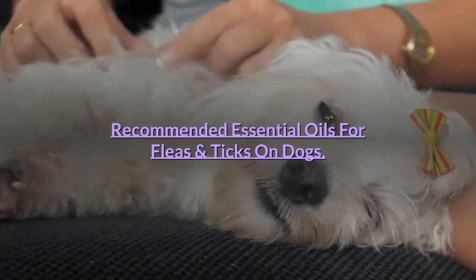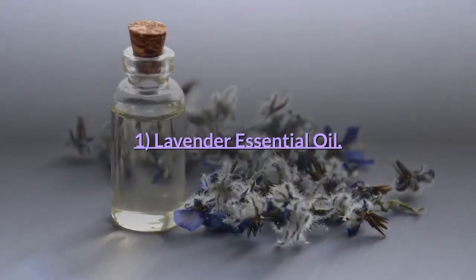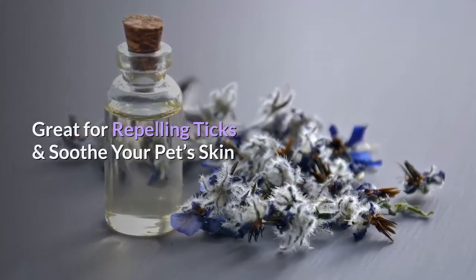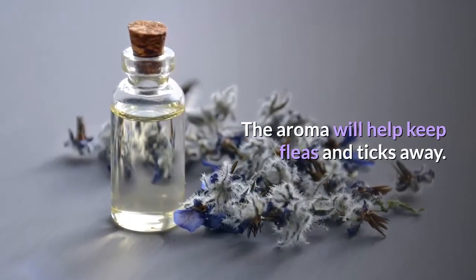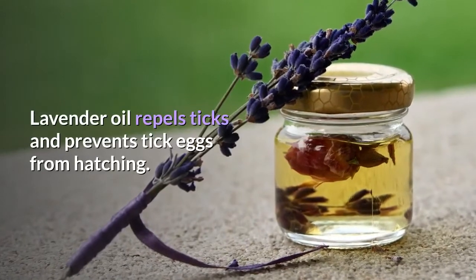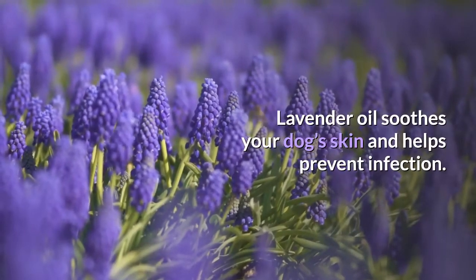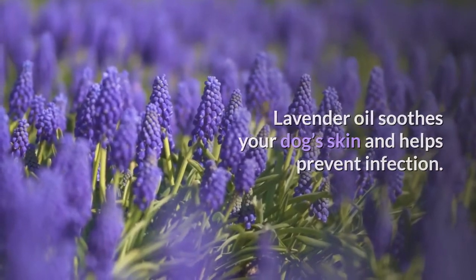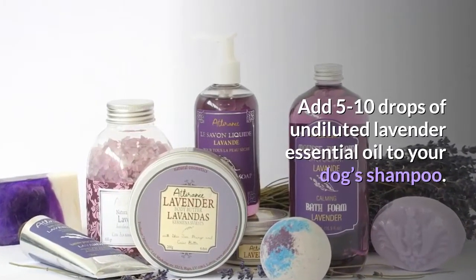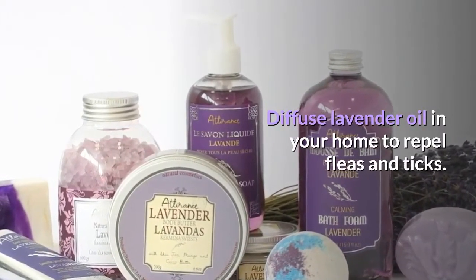Recommended essential oils for fleas and ticks on dogs. Number 1: Lavender essential oil. Great for repelling ticks and soothing your pet's skin. The aroma will help keep fleas and ticks away. Lavender oil repels ticks and prevents tick eggs from hatching, soothes your dog's skin, and helps prevent infection. Add 5 to 10 drops of undiluted lavender essential oil to your dog's shampoo. You can also diffuse lavender oil in your home to repel fleas and ticks.